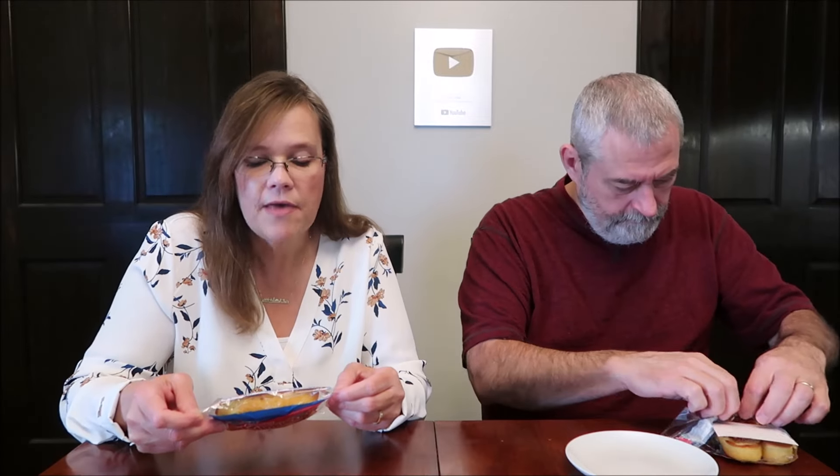I'm going to cut one lengthwise, like a crazy person, because I want to see how much filling is in there. Both of these are 290 calories — you eat the whole package for 290 calories. That does not sound too bad. It's not bad.